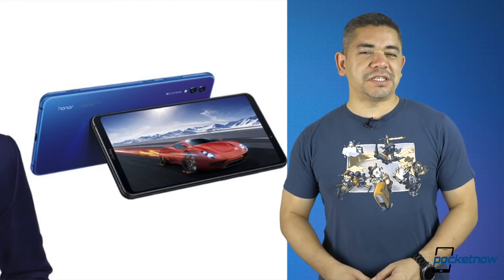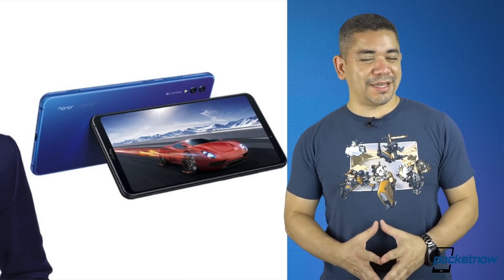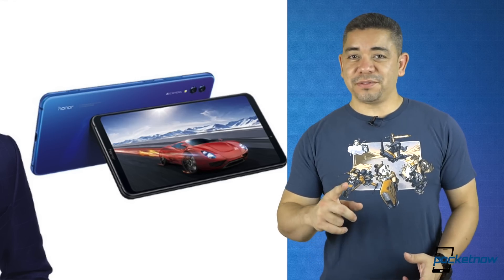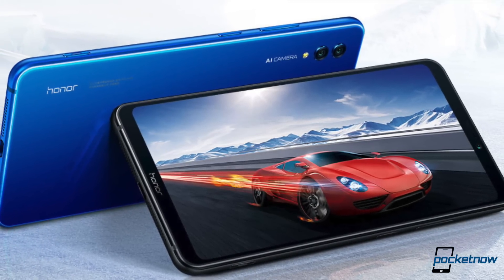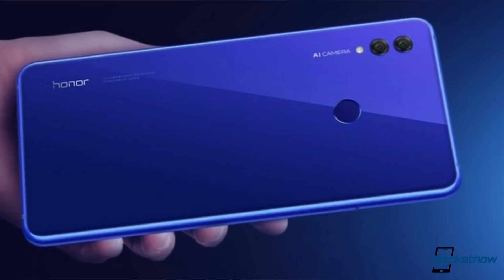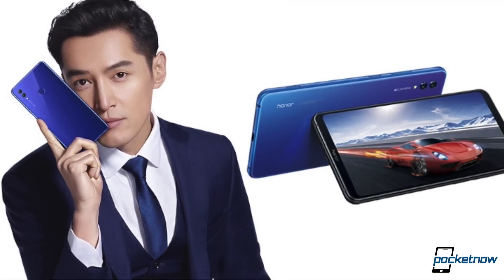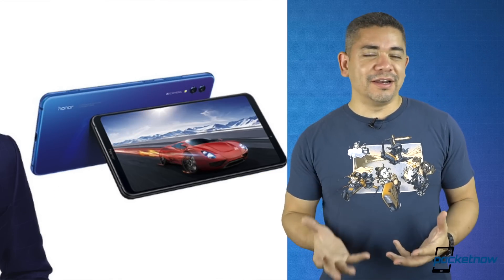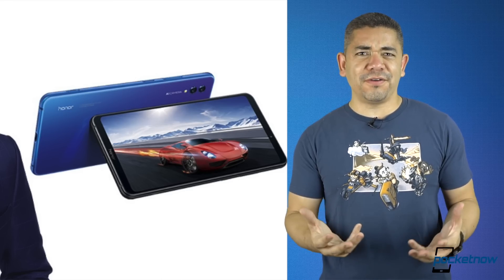Let's talk about the Honor Note 10. The phone was just announced today. We were expecting a productivity device, and instead we get a gaming phone — Kirin 970 processor, options for 6 or 8 gigs of RAM, options for 64 gigs of storage or more. The battery is 5,000 mAh, which is a first for a phone. The phone in Chinese currency starts at the equivalent of $419, and the most expensive is around $525. That's crazy affordable for such a powerful phone.